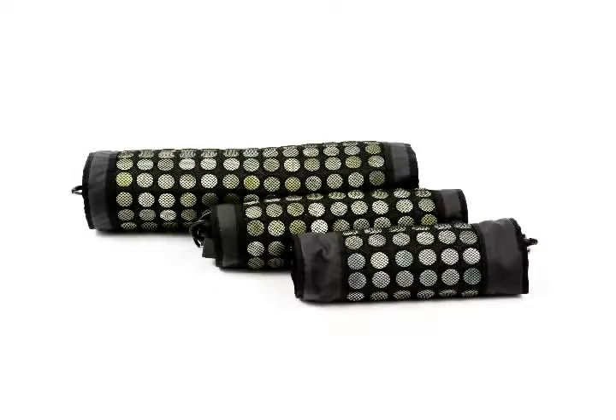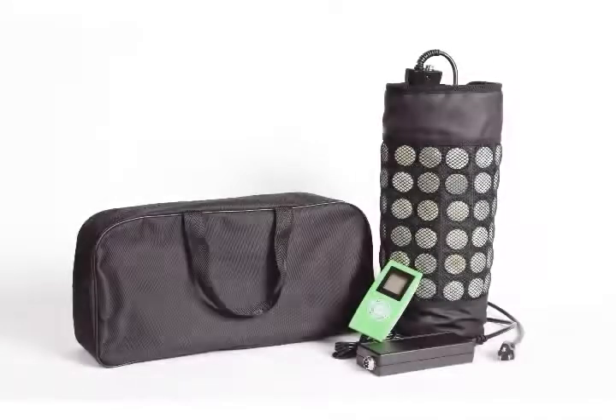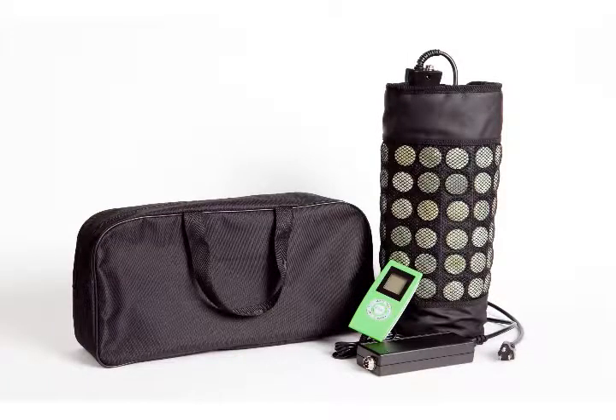The far infrared heating pads come in 3 convenient sizes, all of which give you an extra long power cord and remote control to adjust the timer and temperature. If you're looking for a quality heating pad that actually provides lasting relief, you'll want to go with a far infrared heating pad.